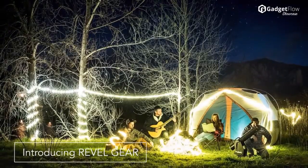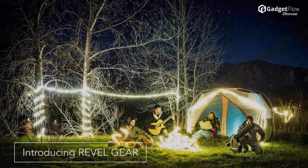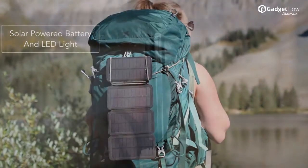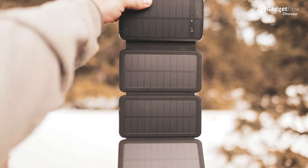Hi there! This is Wes with the Gadget Flow, and today we are showcasing the Revel Light and Night Owl Solar Pack. Built by adventurers for adventurers, the Revel Light is a modern camping essential. This solar panel plus battery plus LED light combo might just be the future of portable light and power.